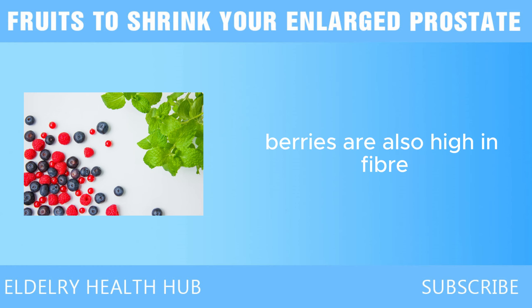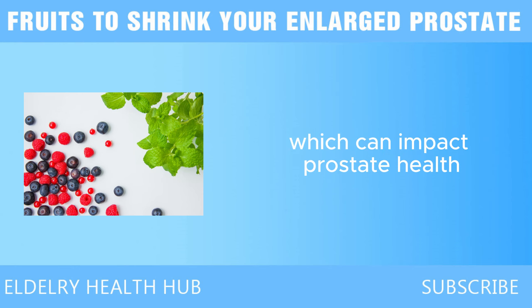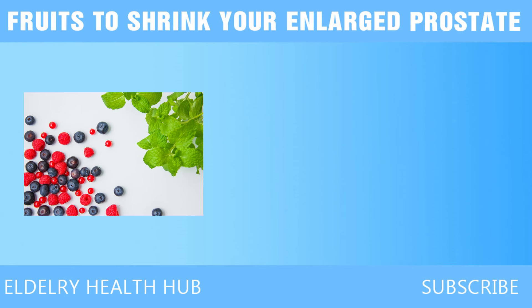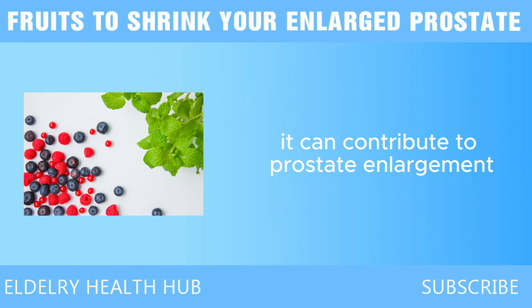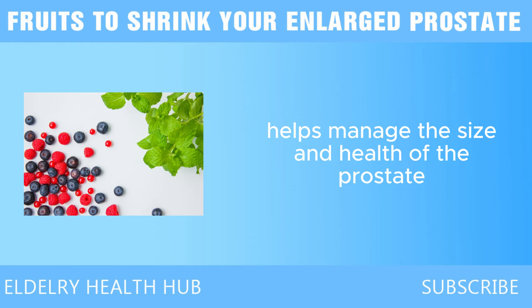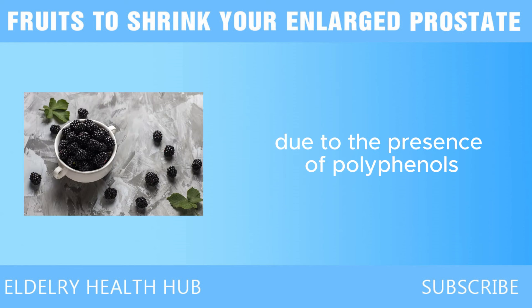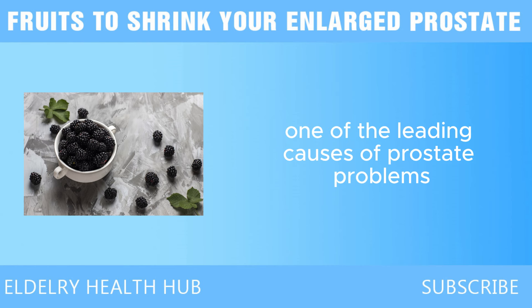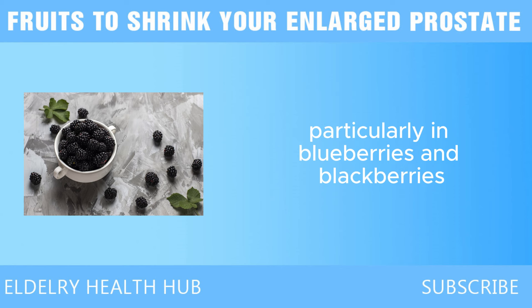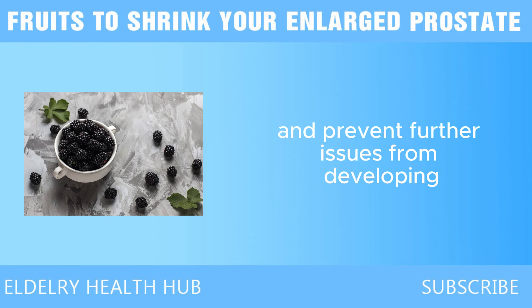In addition to antioxidants, berries are also high in fiber. Fiber plays a crucial role in regulating hormones, which can impact prostate health. A high-fiber diet helps balance levels of testosterone and estrogen in the body. When hormone levels are out of balance, it can contribute to prostate enlargement. Berries are also known for their anti-inflammatory properties due to the presence of polyphenols, particularly in blueberries and blackberries, which help to reduce inflammation and protect the cells in the prostate from damage, potentially shrinking an enlarged prostate.